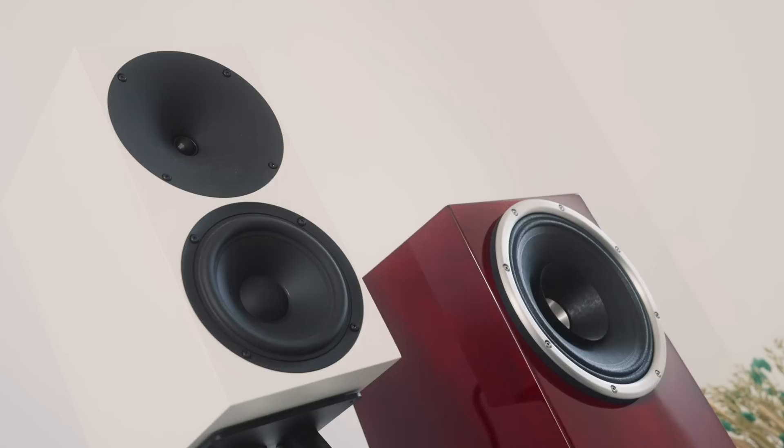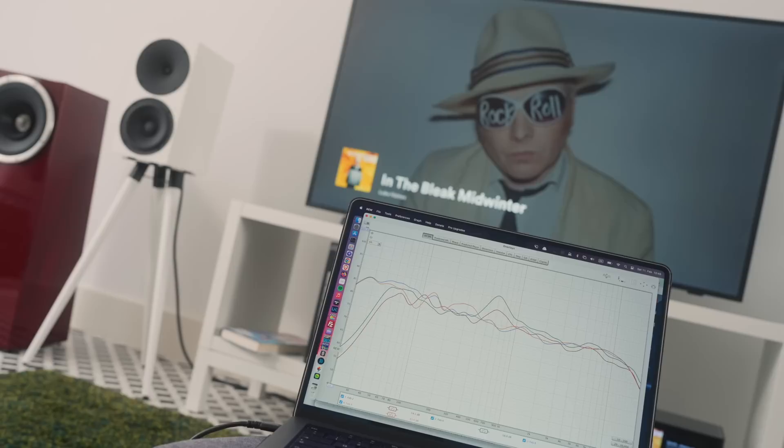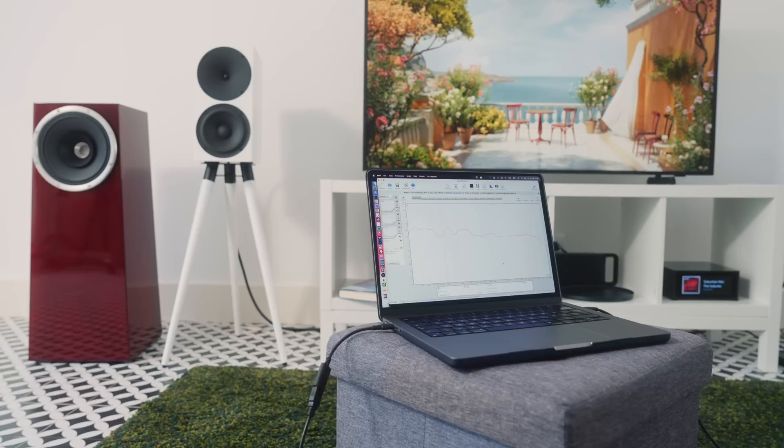What I had to do was put the microphone on a stand and position it essentially where my head would be if I was sitting in my usual listening position. RoomEQ Wizard generates a frequency sweep and then reports back on two key areas we're going to talk about today: reverb time, but first, frequency response.